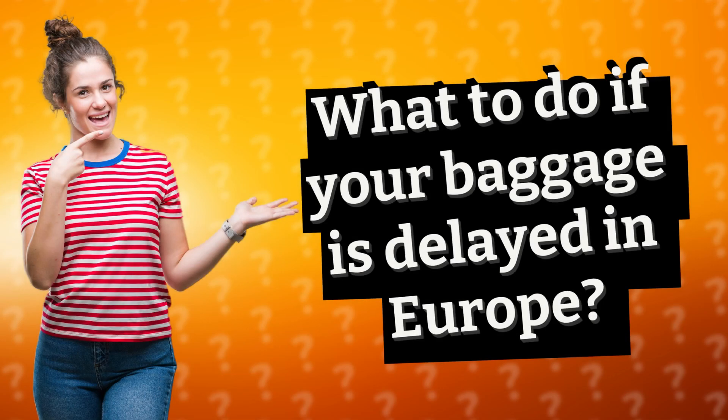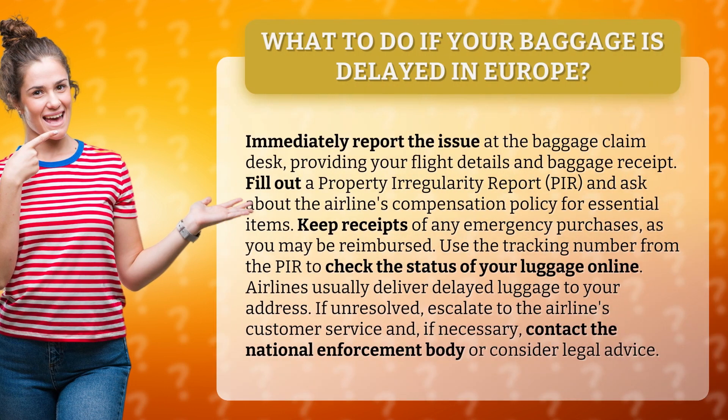What to do if your baggage is delayed in Europe? Immediately report the issue at the baggage claim desk, providing your flight details and baggage receipt.